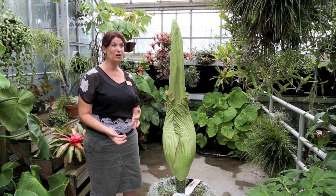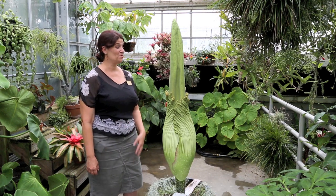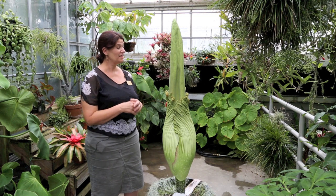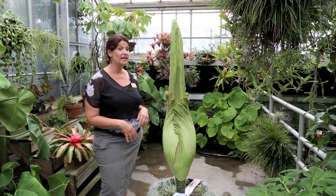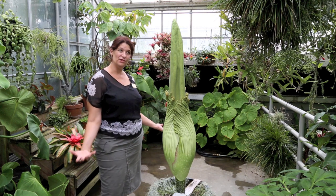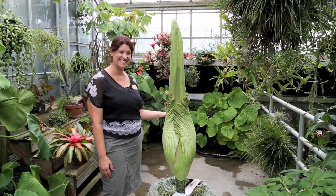If you've ever encountered road kill or a dead rat in your garage, that is the smell. It really does come in waves, and it will almost make your eyes burn. That phase only lasts for about 12 hours, and these often open at night, so a lot of times we miss the stinkiest part.